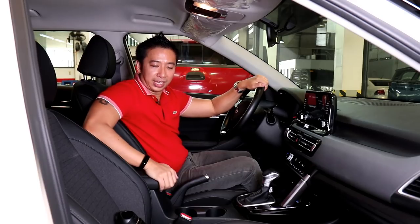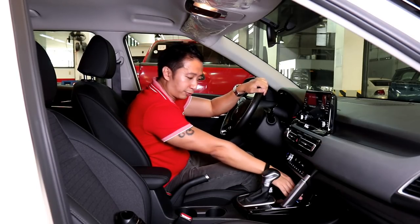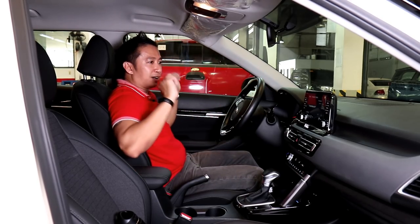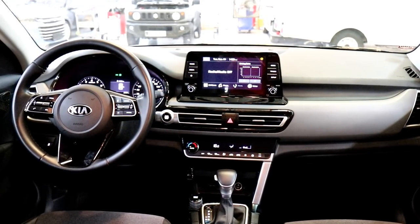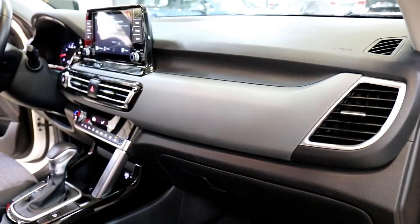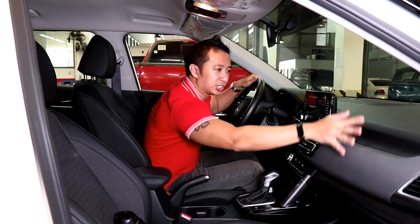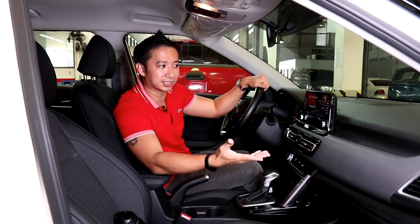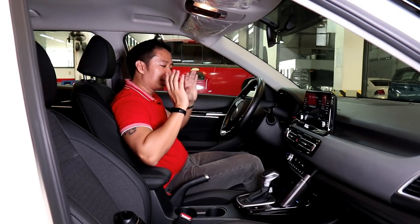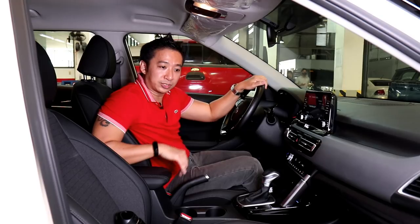From your cup holders, you also get a leatherette-wrapped center armrest in the middle. You have a few charging ports in the front area — a couple of 12-volt charging ports and a sole USB port. When you look at the entire cockpit layout of the Seltos, it is a very pleasant environment to spend time in — well put together and quite intuitive in design. But when you start touching the door panels and dashboards, you'll see you are surrounded by some pretty hard plastics. The armrest on your door panel is still wrapped in leatherette, as is the center armrest.